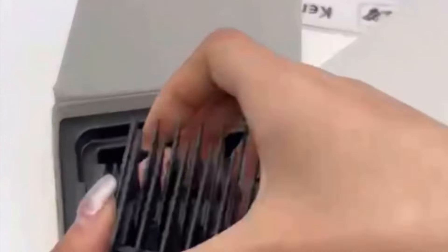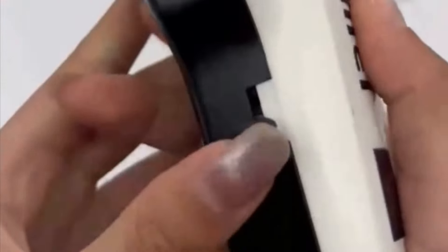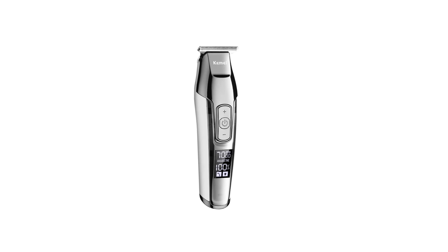The package includes the host trimmer, protective cap, cleaning brush, charging cable, 3 limit combs, and an instruction manual. Users are advised not to charge the unit for over 48 hours, turn off the machine while charging, and only wash the detachable razor head with water, as it is not suitable for whole body water washing. The indication light indicates charging status for user convenience.